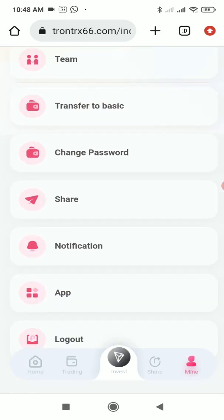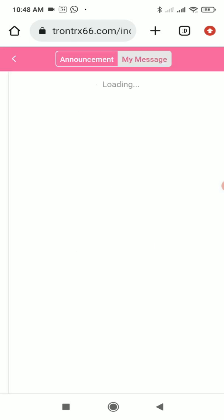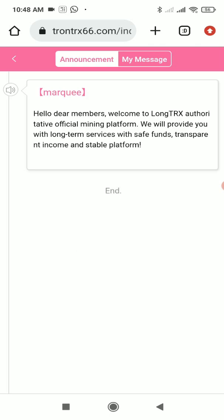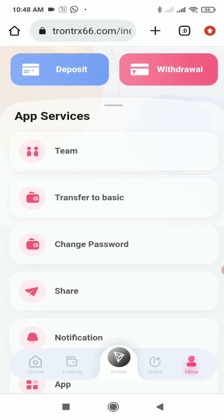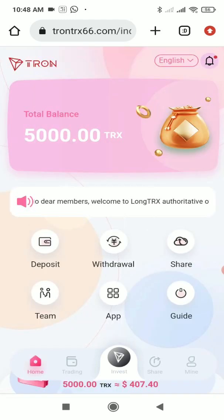They provide all the information and details transparently, so it's a deep-rooted platform from which you can easily make lots of profit. I've shown you the withdrawal and deposit process live. So guys, what are you waiting for? The link is in the description below — register now and start making profits from here.